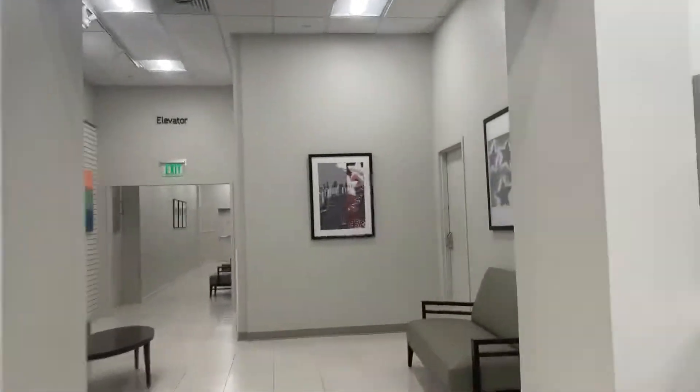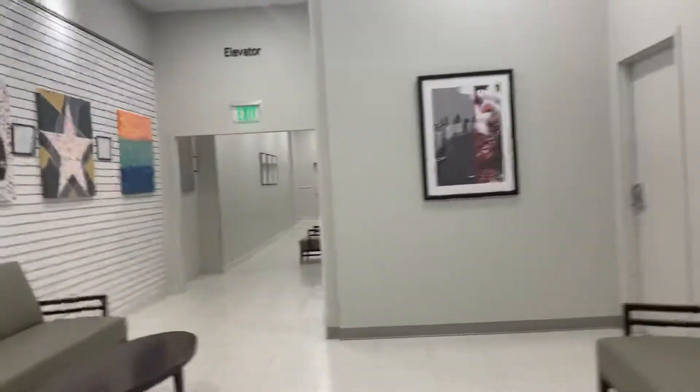This is the elevator of Macy's at Wellington Green, Wellington, Florida. Look at this hallway — elevator sign.